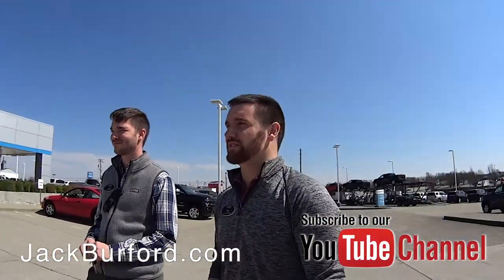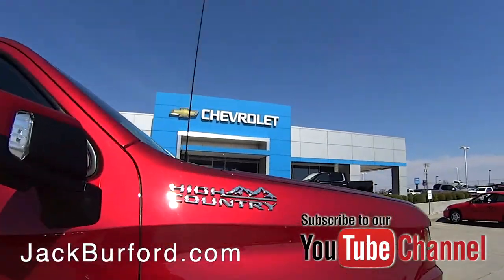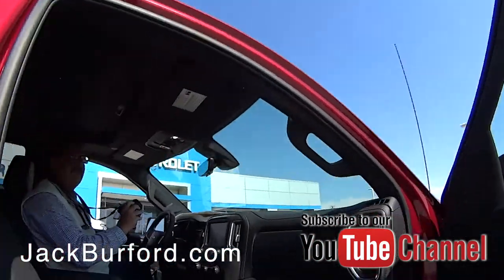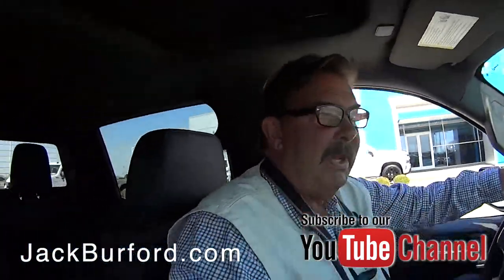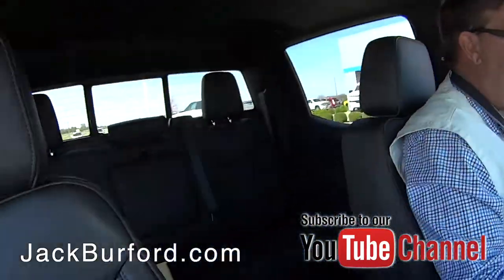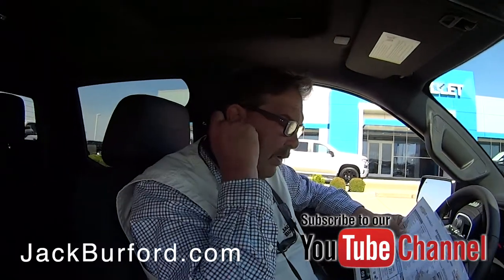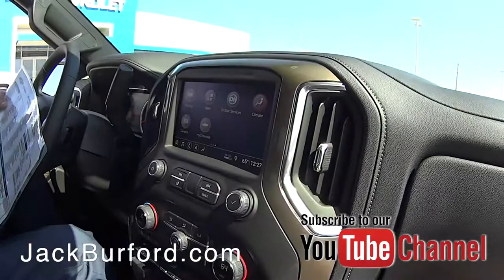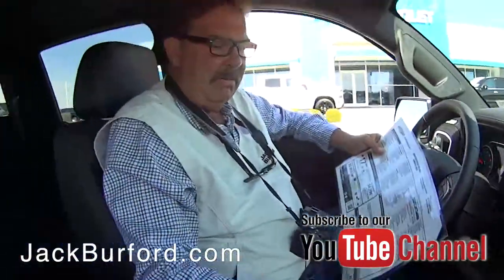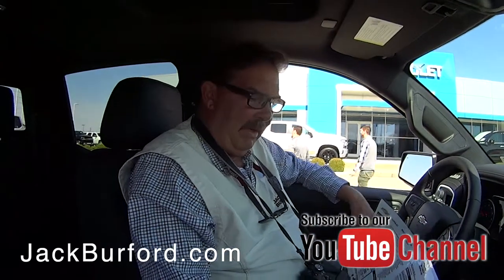Is this a pretty truck or is this a pretty truck? It's beautiful, it's a gorgeous truck. Greg, tell us about it. We just got this in yesterday — this is a Cajun Red 2019 Silverado four-wheel drive High Country. High Country is the top trim level in that particular model, and it's loaded.